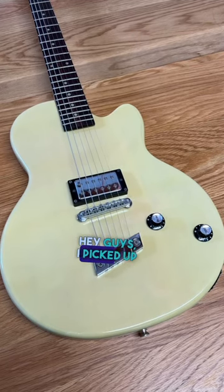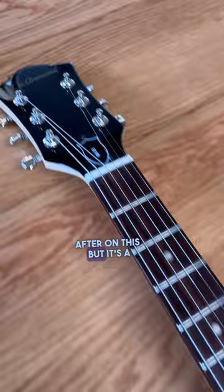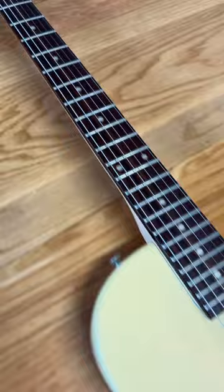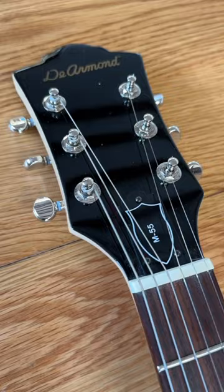Hey guys, I picked up a guitar on Facebook Marketplace for £40, and it is not bad at all. I wish I'd done a before and after on this, but it's a DeArmond, late 90s, M55. It was in a sorry state, covered in teenage stickers, which I've managed to get off, and I'm going to keep it as a tester for our pickups, but I think I've done really well at £40. What is your Facebook Marketplace best find ever? This would have to be it for me.